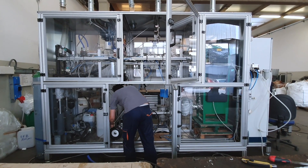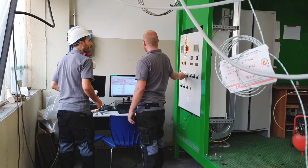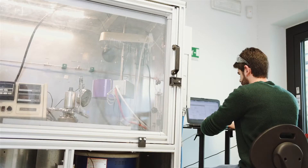Here we have our experimental plants, pilot and demo units of different scale, while in the other building we focus more on the laboratory and fundamental investigation.